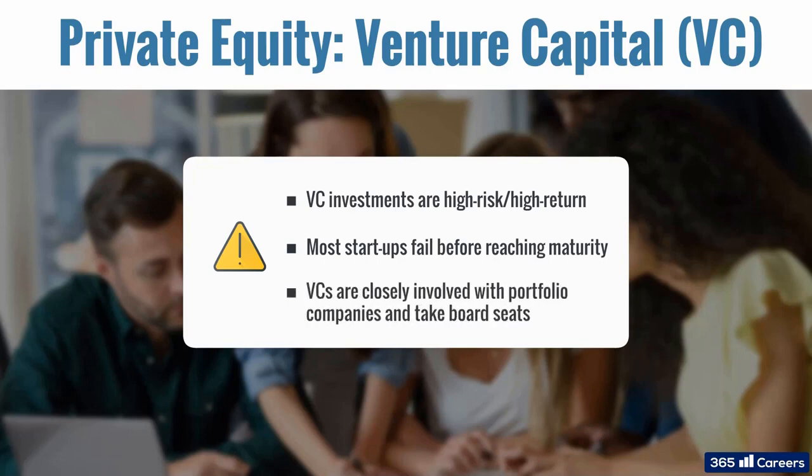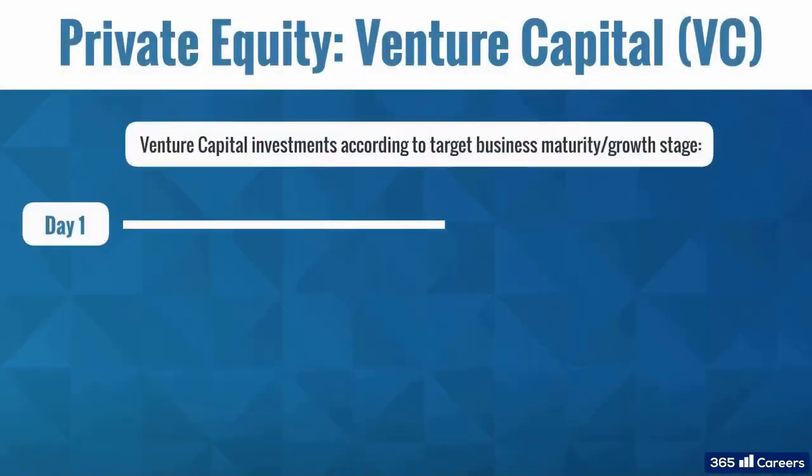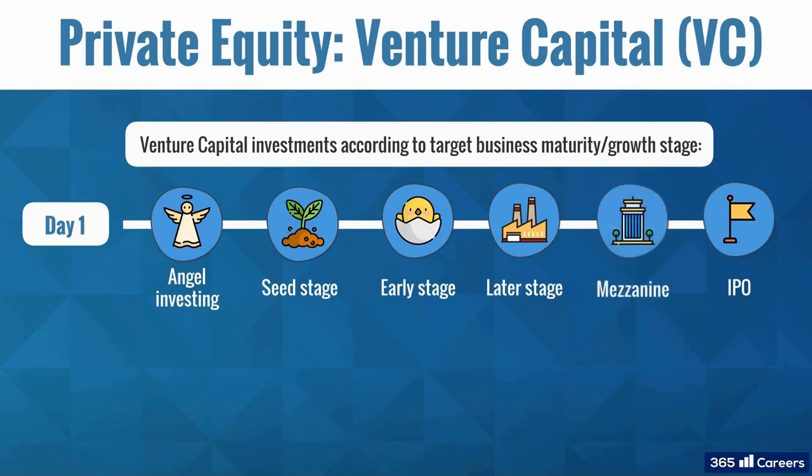VC funds are closely involved in the development of their portfolio companies. Usually, fund managers take board seats in these firms. Depending on the growth phase of companies invested in, venture capital investing can be divided into angel investing, seed stage, early stage, later stage, and mezzanine stage.